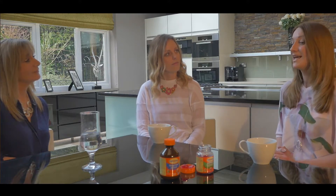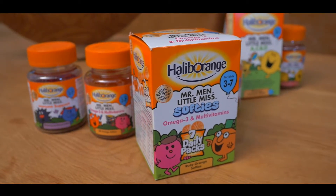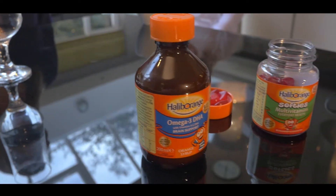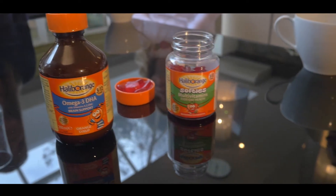The great thing about this product is that it tastes really, really good, so she remembers to take it and actively reminds me that she needs to take it in the morning. And for me, there's no artificial flavours or colours, which is really, really important. This product is an all-round product. It has seven essential vitamins, including vitamin D for her bones and teeth, vitamin A to support her vision, and vitamin C to support her immune system.